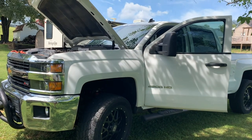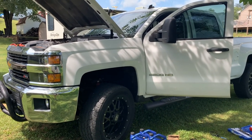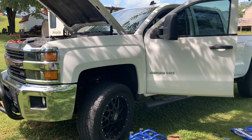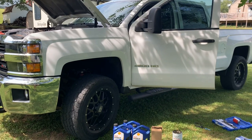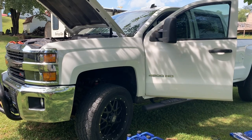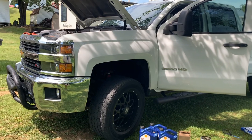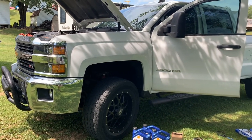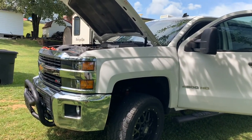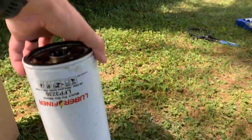This is an update video. Back in March I did an oil change on my 2015 Chevy Silverado with a Duramax diesel LMO, and I added a caterpillar oil filter adapter to see if it actually extends the amount of miles I can get on an oil change. Instead of using a caterpillar filter, I decided to try a different oil filter.